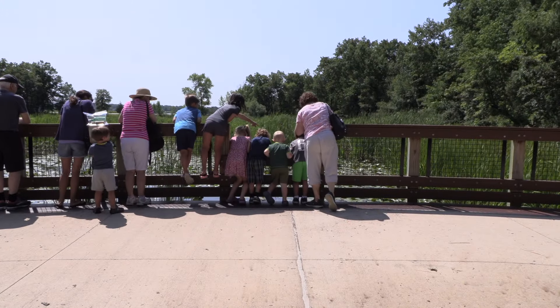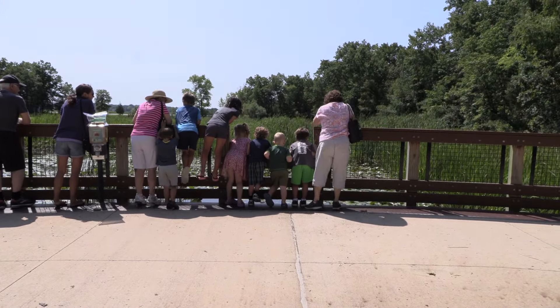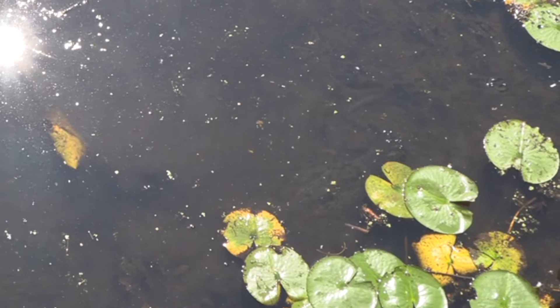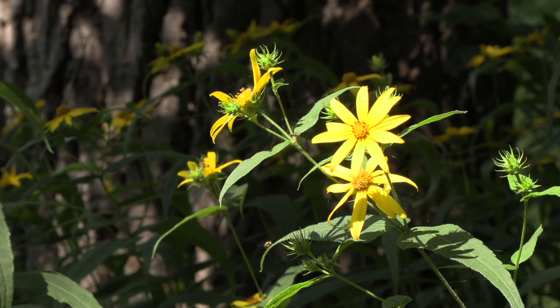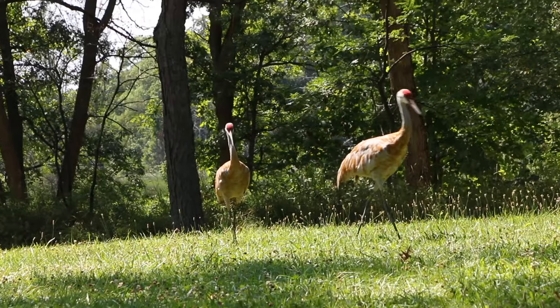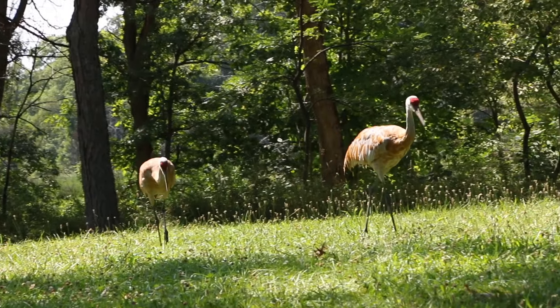There's lots to do in Livingston County. Today I'm here at Kensington Metro Park and I wanted to introduce you to all the wonderful activities and adventures that the park has to offer and that you can enjoy. With over 4,400 wooded acres, you can breathe deep, slow down, and let it all go.